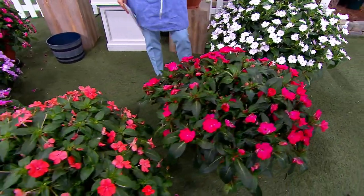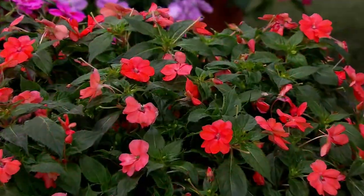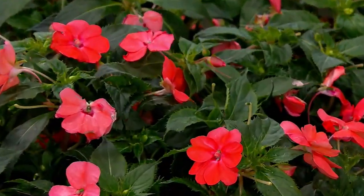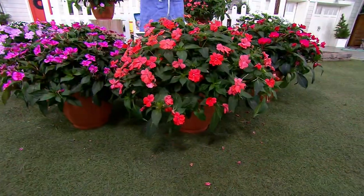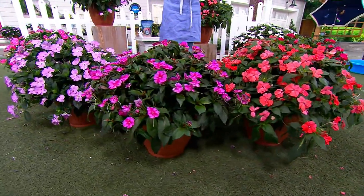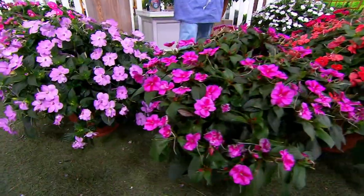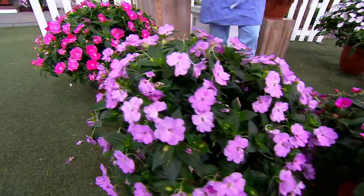This is super exciting because it is the first ever Today's Special Value from Philip Watson Designs. It's also the largest collection of Sun Patients that we have for the year. It's also the first time we've ever done a Sun Patients Today's Special Value, and it is the lowest price per plant. So get on this now.